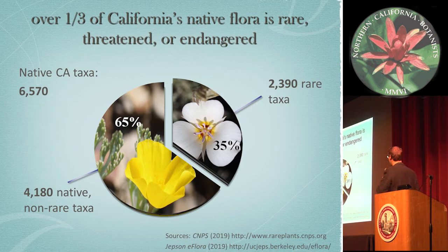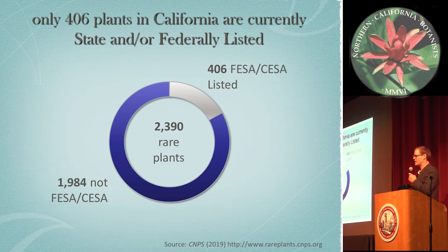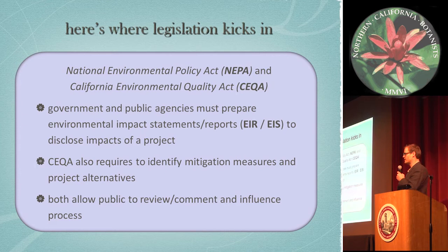Over one-third of the state's flora is considered rare, threatened, or endangered. If you look at the 6,500 native plant taxa and growing, nearly 2,400 species or taxa are considered rare, threatened, or endangered. Yet only 406 of those are officially state and/or federally listed. So that means we have roughly 2,000 plants that are rare, threatened, or endangered but not state or federally listed.